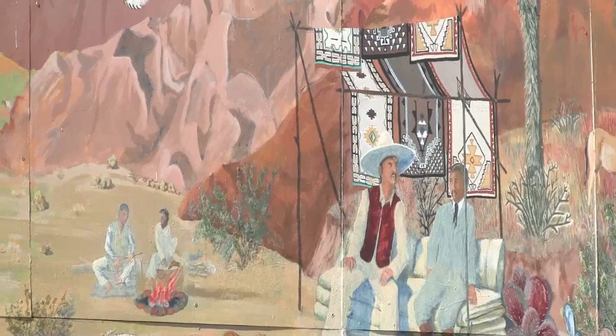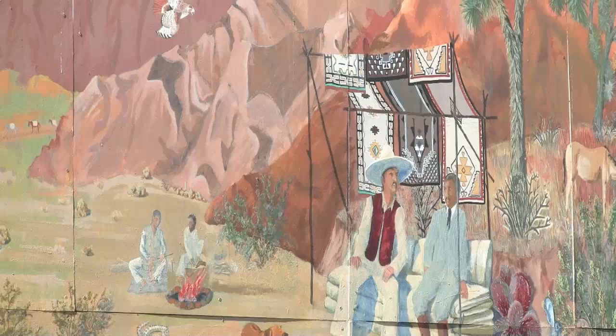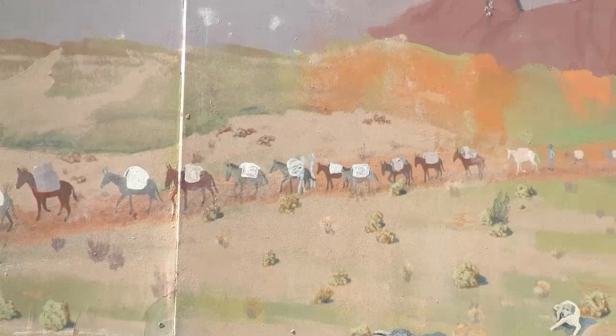The Old Spanish Trail was blazed in 1829 by Antonio Armillo, a merchant from Santa Fe who led 60 men and a hundred mules. Today if we want to build a brand new road we dig from point A to point B and we're done. What these guys did was take different trails — different animal trails, different Native American trails — and kind of stitched them together to make one big trail.